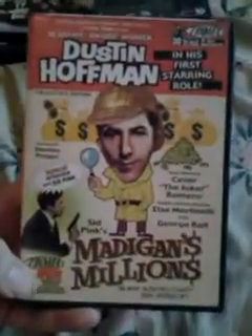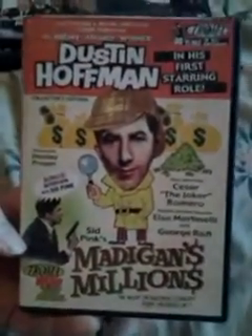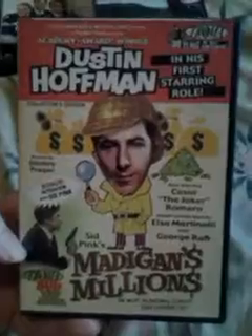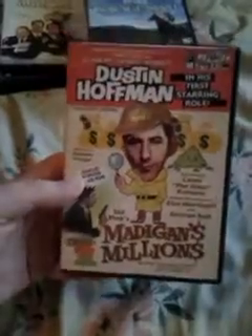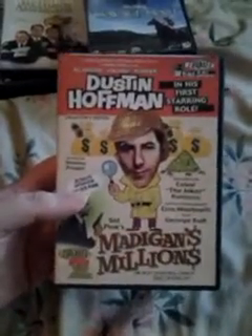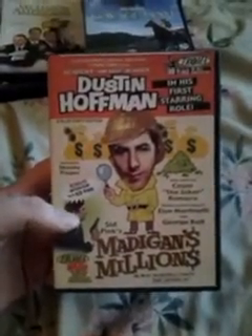Pretty interesting day at the Goodwill. The first thing I got was a trauma film — it's Madigan's Millions with Dustin Hoffman. It's an older movie, but they had half off, so I ended up getting it for $1.50. Not too bad. I don't really have a lot of trauma films, so that's always a good thing.